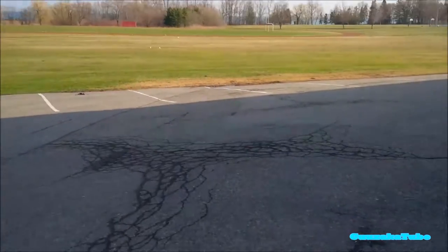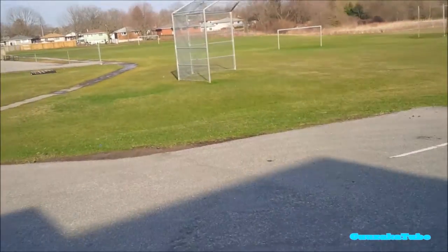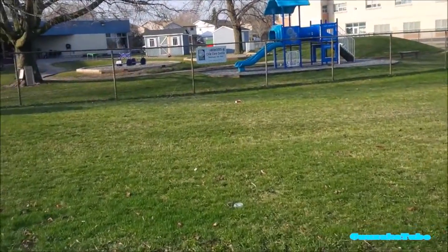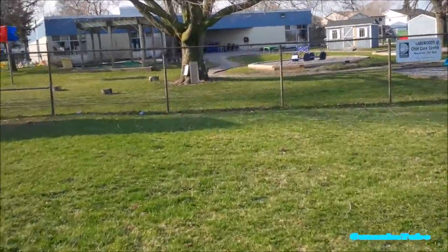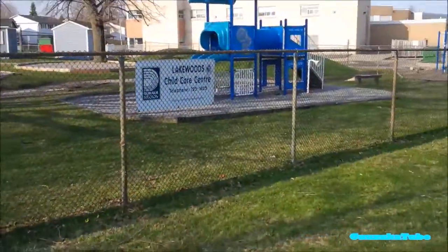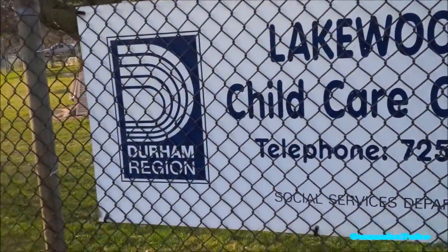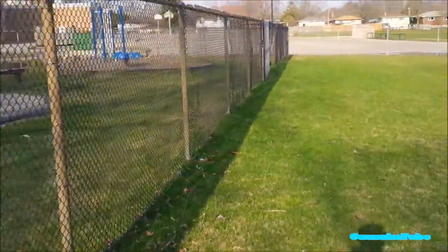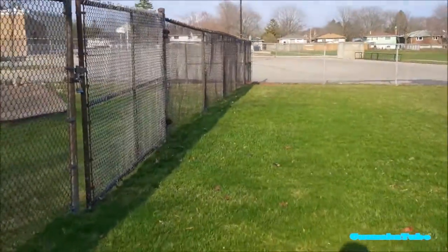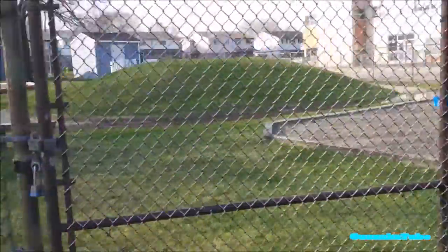There's a child shouting something nearby. We're heading over to the elementary area now to find the school name and get some photos. That building up there turns out to be the Lakewoods Child Care Center — it looks like it's locked off, so there's no easy access. Would have been kind of cool to walk around it, but that's okay.